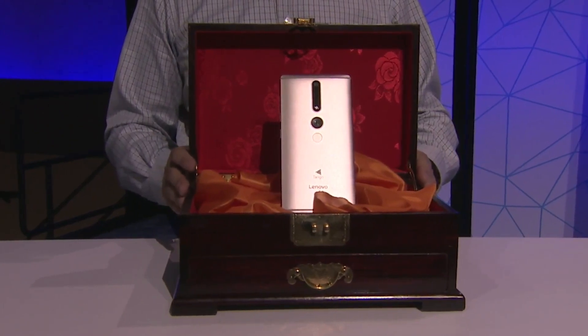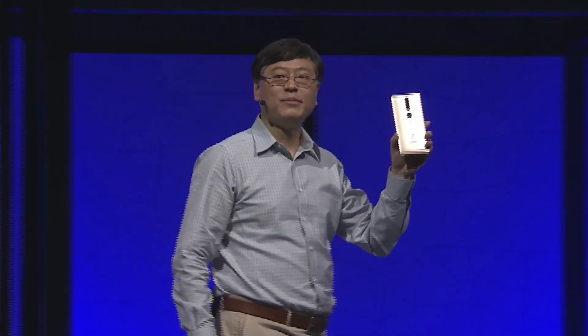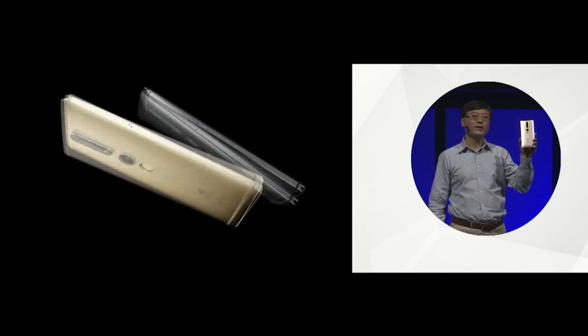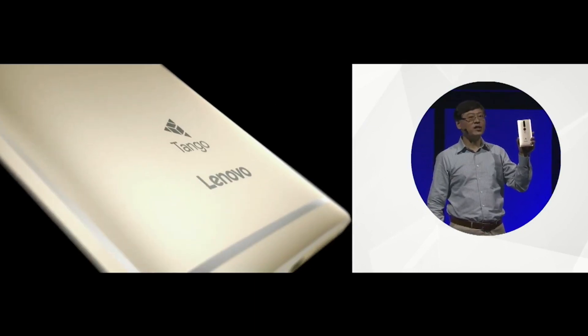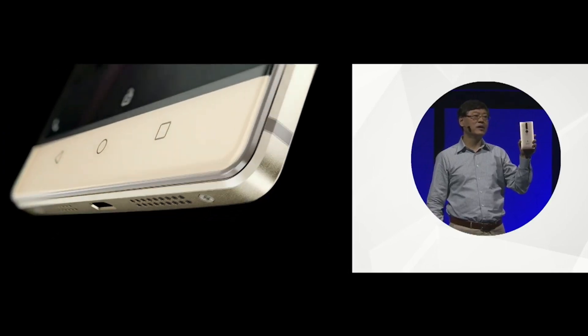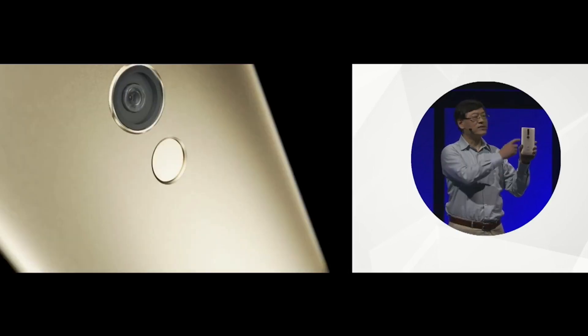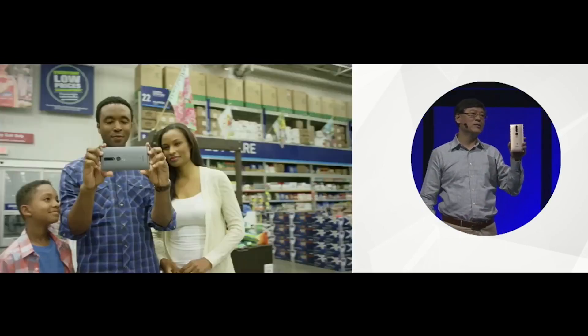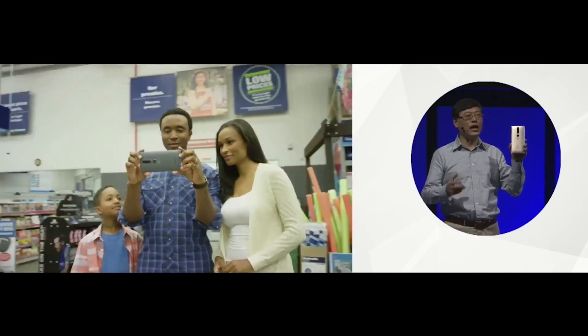The Tango technology is basically a set of sensors and software from Google that senses and maps its surroundings, making augmented reality possible from your smartphone. Think 3D dinosaurs in your bedroom or playing virtual dominoes with a friend at the kitchen table — the possibilities are pretty limitless. The Phab 2 Pro will be on sale from September for a reasonable $499.